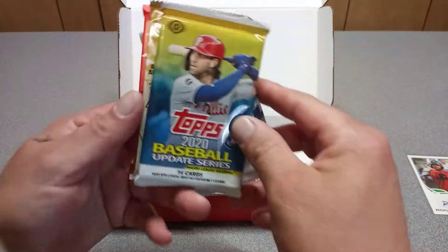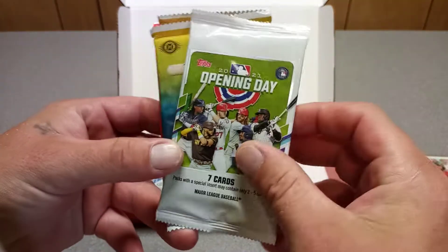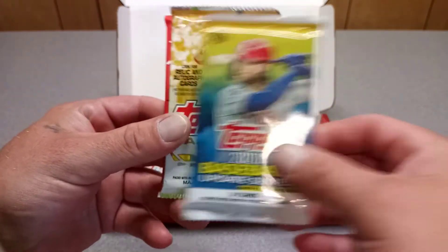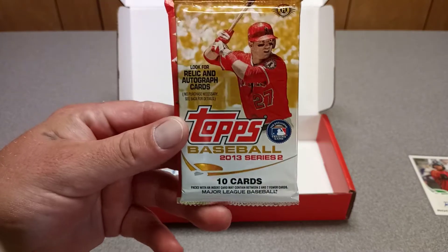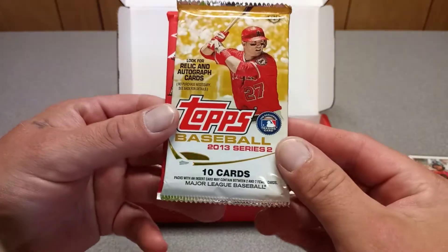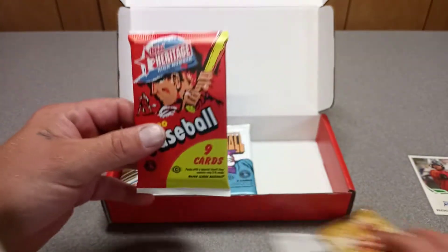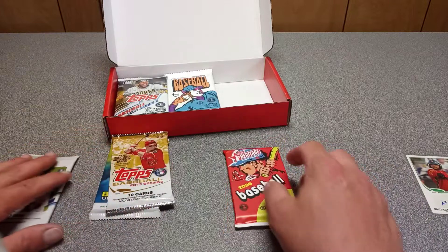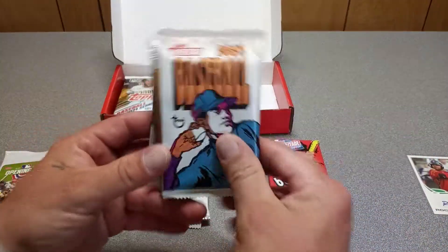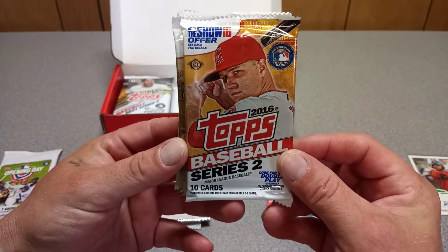We got a bonus card. The first pack is a 2021 Opening Day. Then 2020 Topps Update. We got 2013 — hobby packs too, sweet. We got 2013 Topps Series 2 hobby pack, 2020 Heritage High Number, 2021 Heritage, 2016 Series 2.